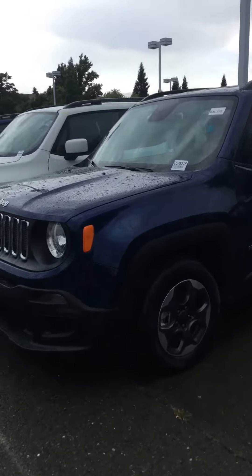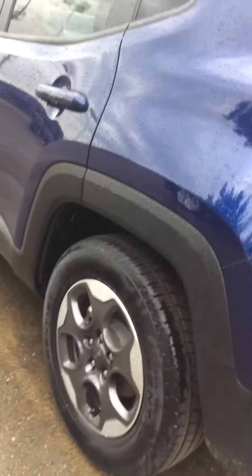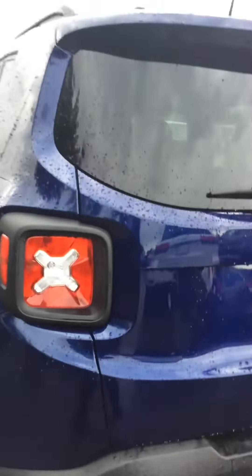This is Mariah from Folsom Lake Dodge. Here is that Renegade that you did get approved on. It is blue, and it does come with the updated wheels on it as well. You can see those wheels are nicer than just the average ones.